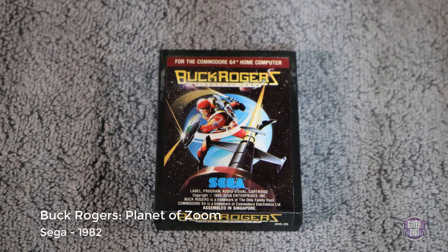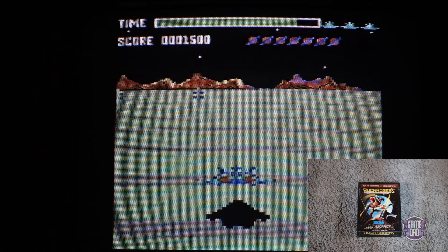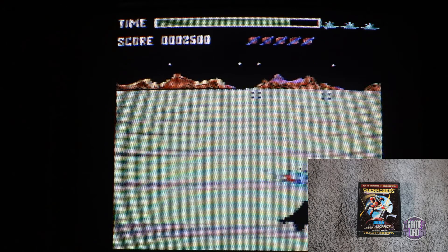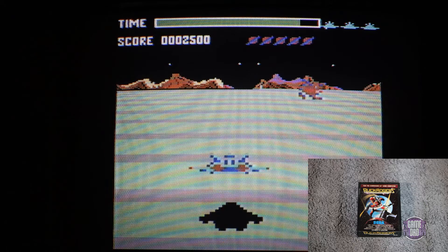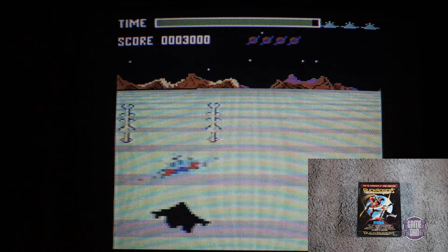Up next we have Buck Rogers: Planet of Zoom, released by Sega in 1982. This one's pretty fun — it kind of reminded me of Space Harrier, but instead of a guy floating around in the sky it was a starship. I'm not really sure based on this initial level what it has to do with Buck Rogers other than the spaceship, but it was still pretty fun. It had some pretty good tunes, some fun sound effects, and it did get kind of challenging as the gameplay went on.